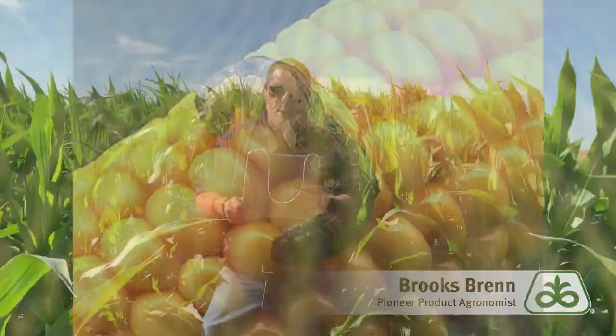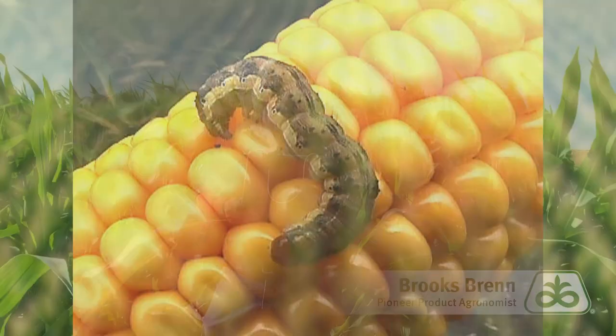To elaborate, it reduces feeding and protects vulnerable corn kernels from corn earworm, western bean cutworm, European and southwestern corn borer, fall armyworm, and black cutworm.